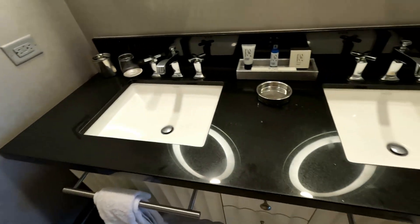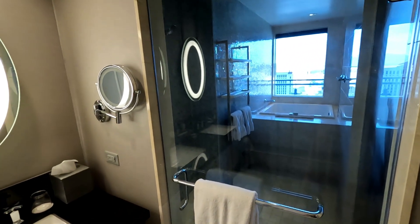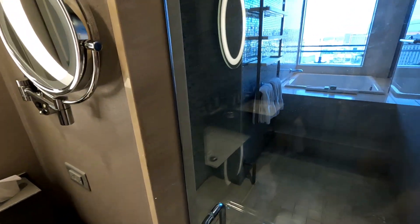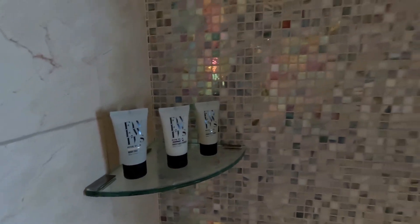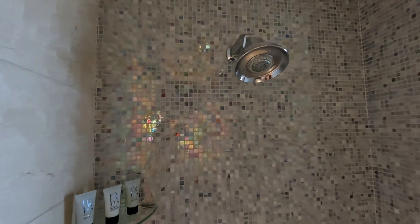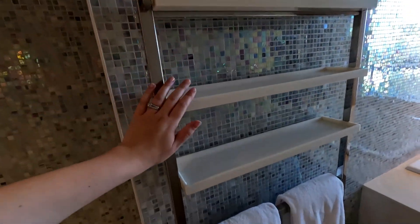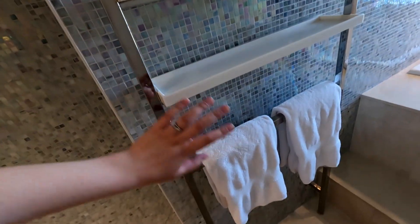Turning around to the other side, we have the shower and the bath. This room type — all of the terrace one bedroom suites — has what they call a Japanese soaking tub. This is the shower first of all, and you have more products: body wash, shampoo and conditioner. The tiles in here are so nice — all of the rooms at the Cosmopolitan have these tiles in the bathrooms and they're just so pretty and shiny. Just next to the shower you have more storage, which is really good if you've brought your own shampoo or products. And you've got your towel rail below.